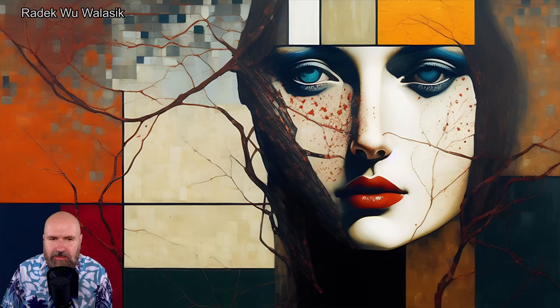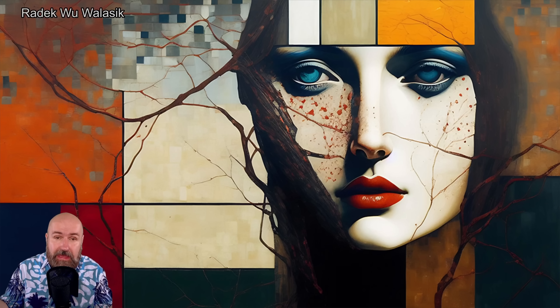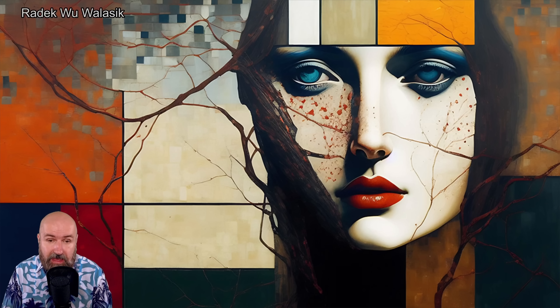Here we have another style — artistic, more classic. A composition between more of a classic style of painting a face and then going very abstract, reminding me of Mondrian with these squares of color and the black lines. There's a lot of different interesting things going on here. You can see how big the range of things is that you can do with AI.